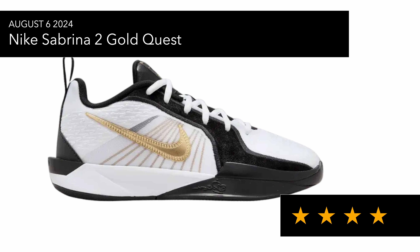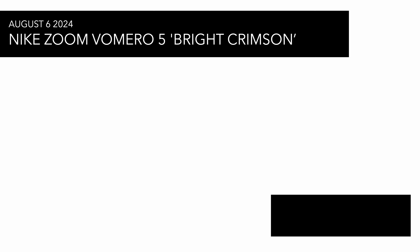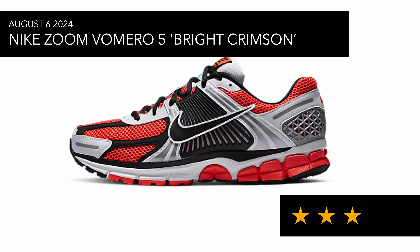The Nike Sabrina 2 has a neutral colorway which I think is great, and it's had rave reviews as a basketball sneaker. Then we have the Zoom Romero 5 Bright Crimson — certain people would like this colorway, but it's not my bag. I kind of like my runners to be more neutral or have silver colors; this one's got too much red on it for my tastes.